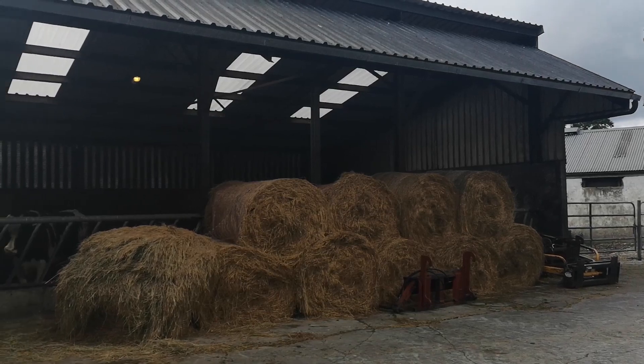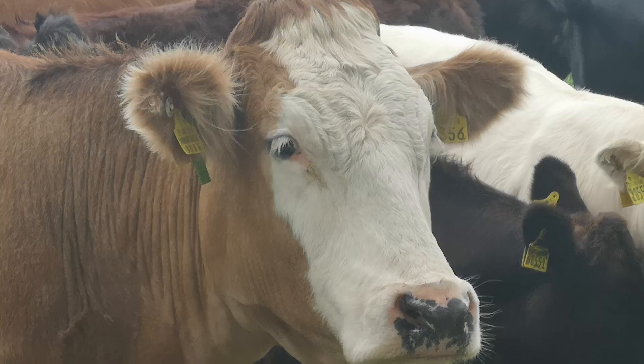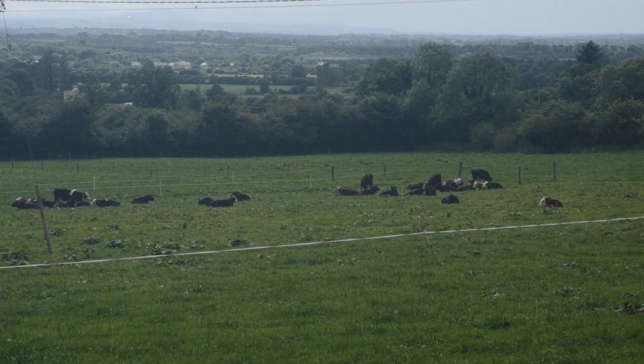Last year we did a few cows with AI, but this year we used more controlled heat and we decided to go 100% AI.